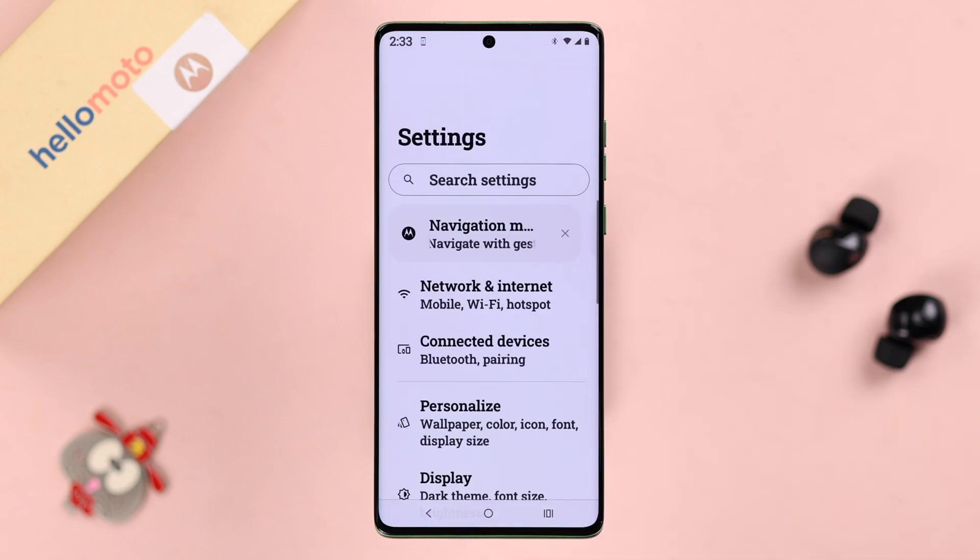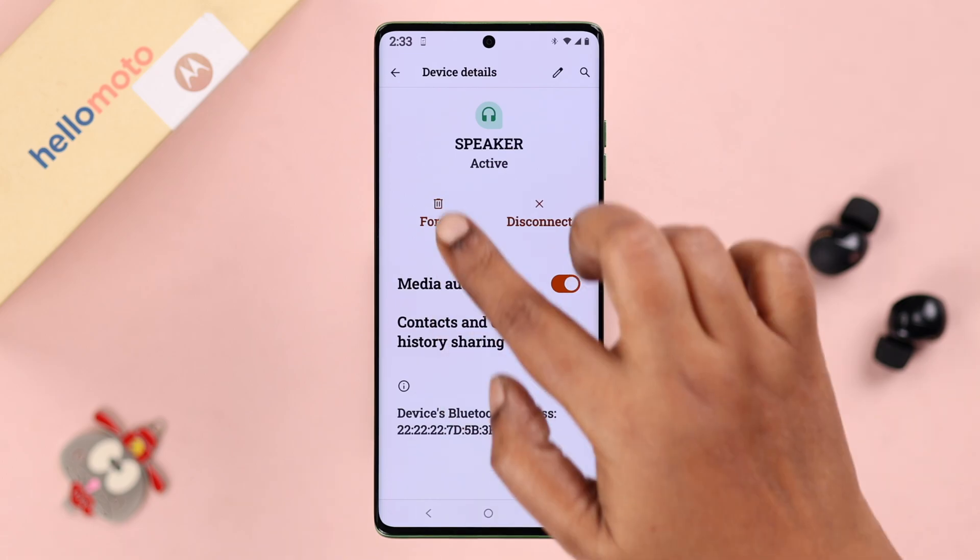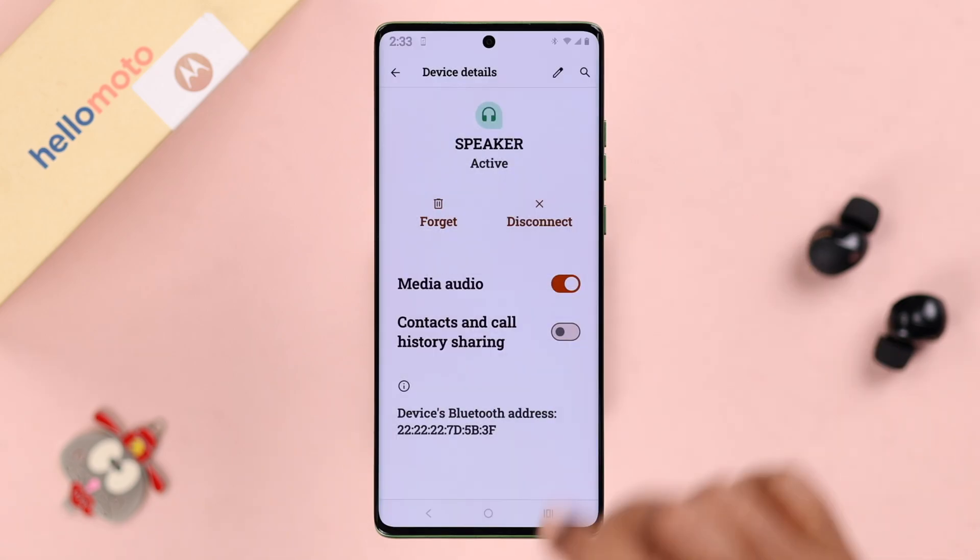Now apart from all this, if any Bluetooth speaker or headphone is connected to your device right now, just go ahead and disconnect or unpair that device from your Moto.